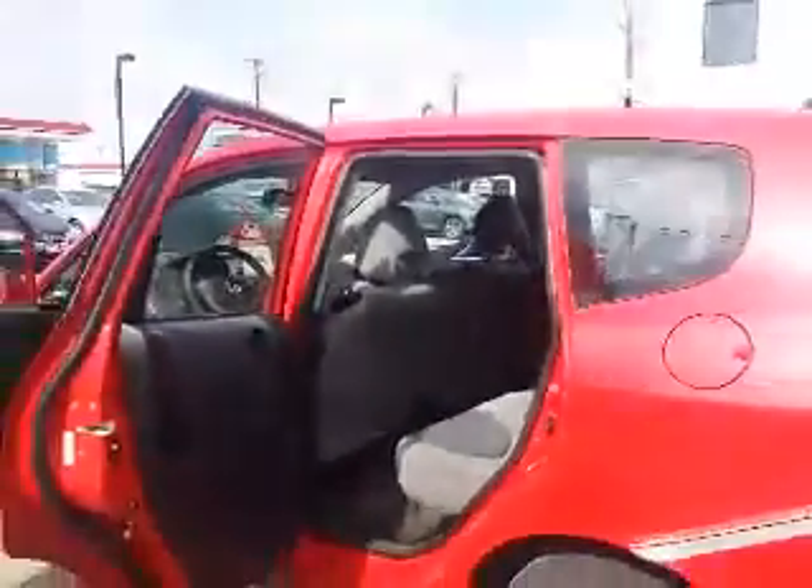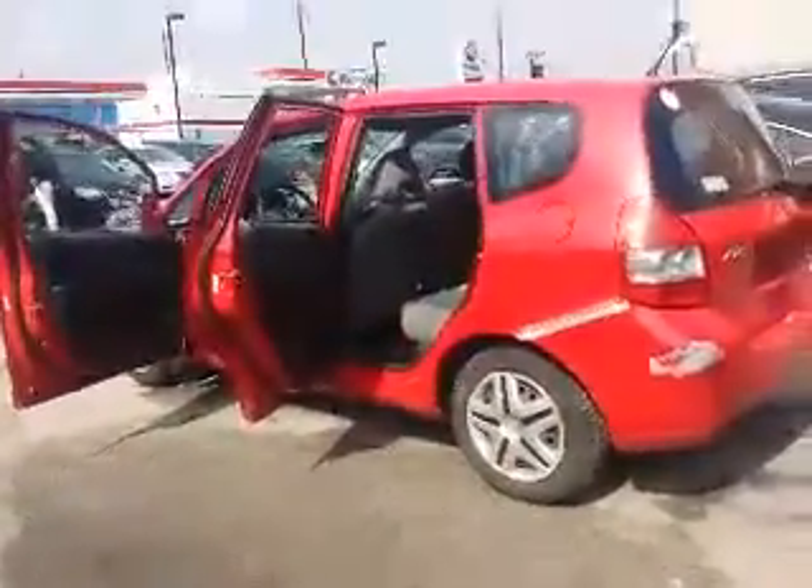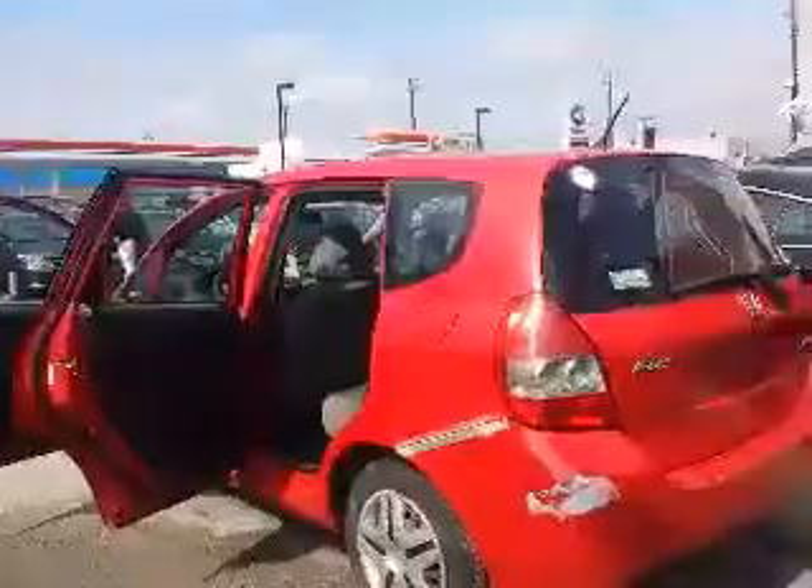Let's continue our tour by taking a look around the back. You can see there's some damage down there in the bottom corner.